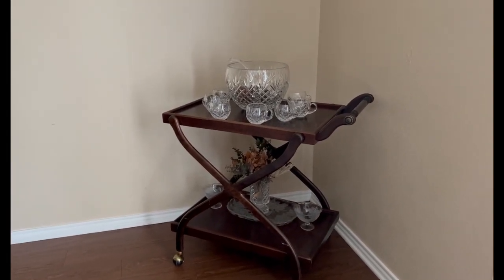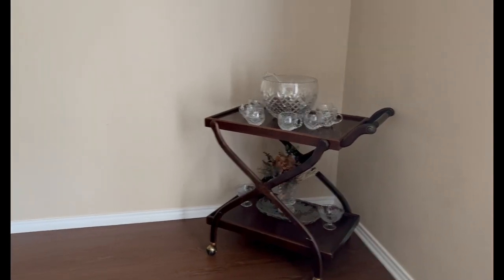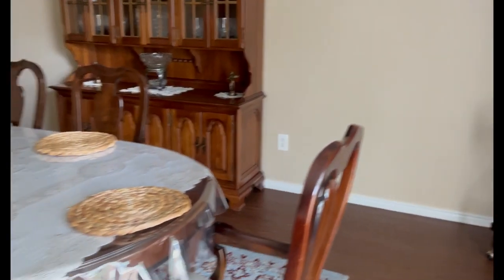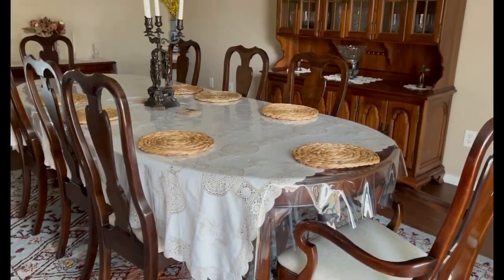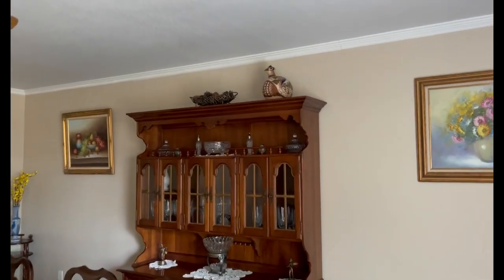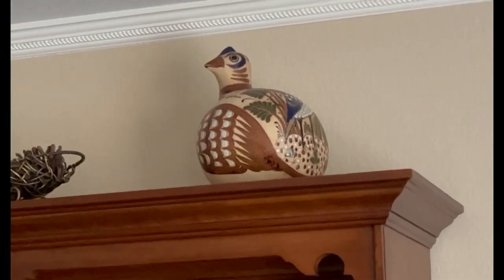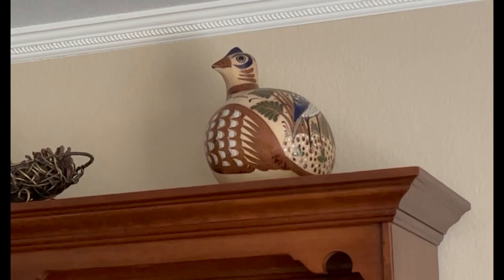He loves crystal so I had to display it somehow — there's the crystal. The candle holder is thrifted. Sorry, my dog is going to start barking! That bird up there — hopefully you can see it — is from a thrift store, but it was actually a gift from my daughter.